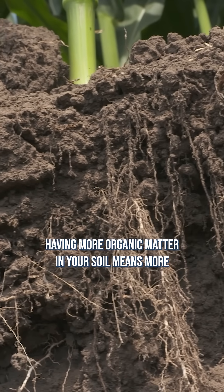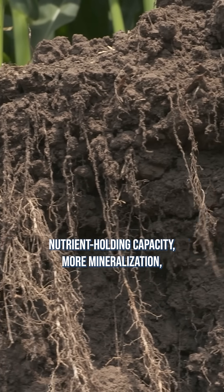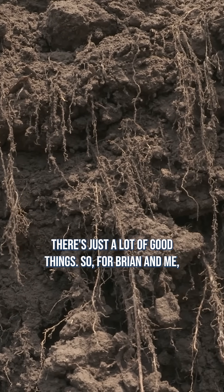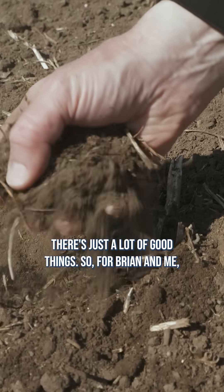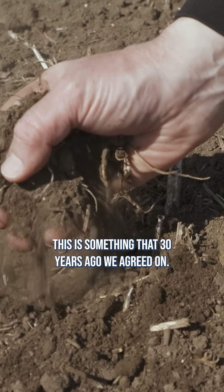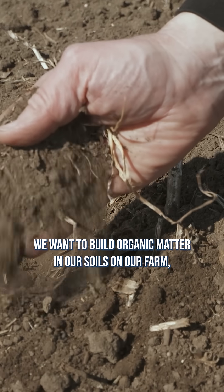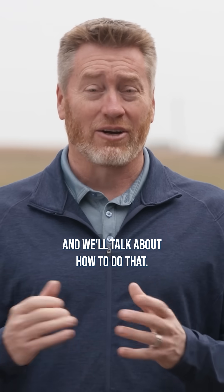Having more organic matter in your soil means more nutrient holding capacity, more mineralization, more water holding capacity. There's just a lot of good things, so for Brian and me, this is something that 30 years ago we agreed on. We want to build organic matter in our soils on our farm, and we'll talk about how to do that.